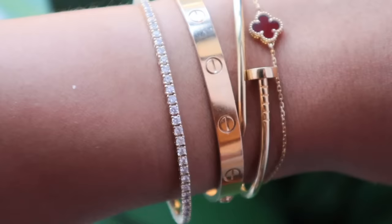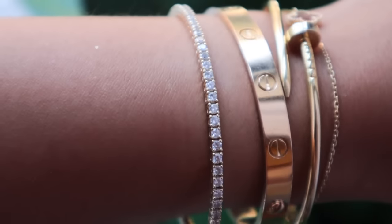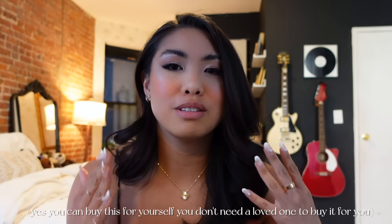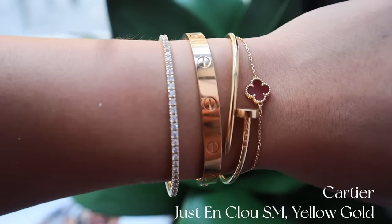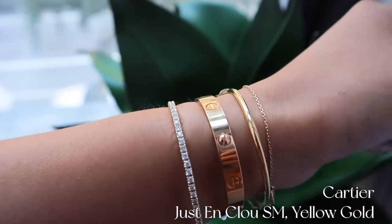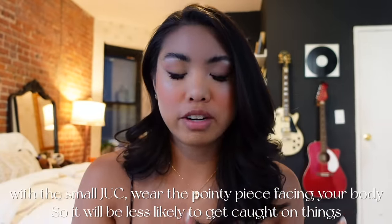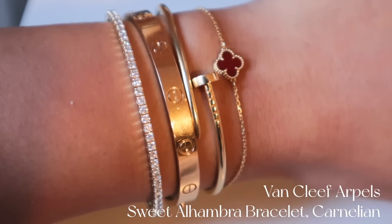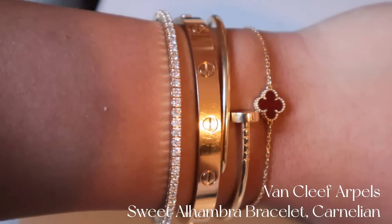Moving on to my hands — I have my little stack here. I started with the Cartier Love bracelet last year; it's been on my wish list for the longest time and I was so happy to finally buy it for myself. It's so classic. I also have the small Jocelyn Clue from Cartier, which bends open like this. I wanted the Love bracelet to be the thickest piece on my wrist, so I got the smaller Juste un Clou. I also have the VCA Sweet Alhambra pendant in carnelian — carnelian is a stone you can get wet and wear every day.